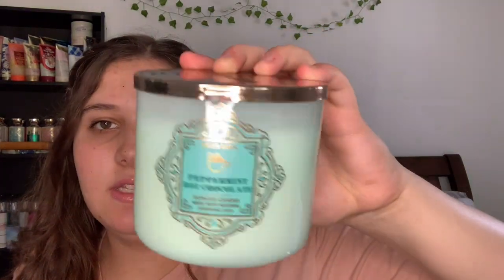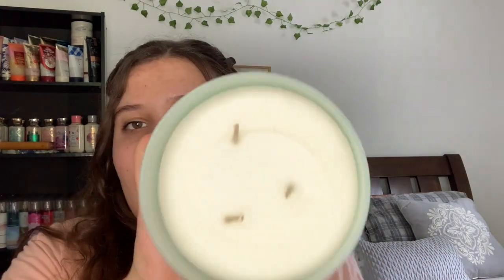The next one I have is Peppermint Hot Chocolate. The notes are cool peppermint, silky milk chocolate, and sweet cream. It looks like it was one of those that kind of melted in the truck or something. It smells amazing — very pepperminty with a hint of sweet, smooth milk chocolate.